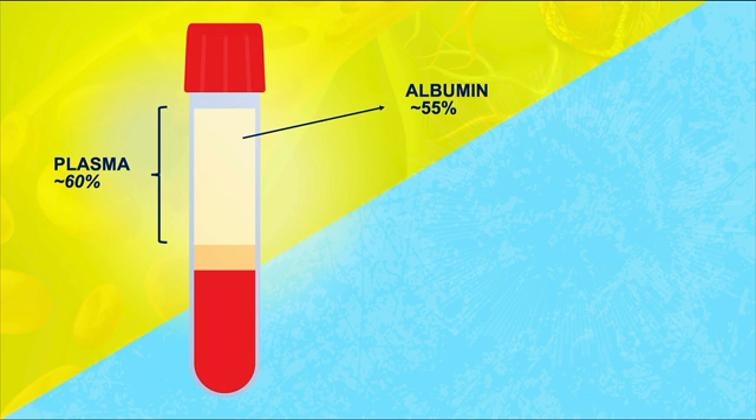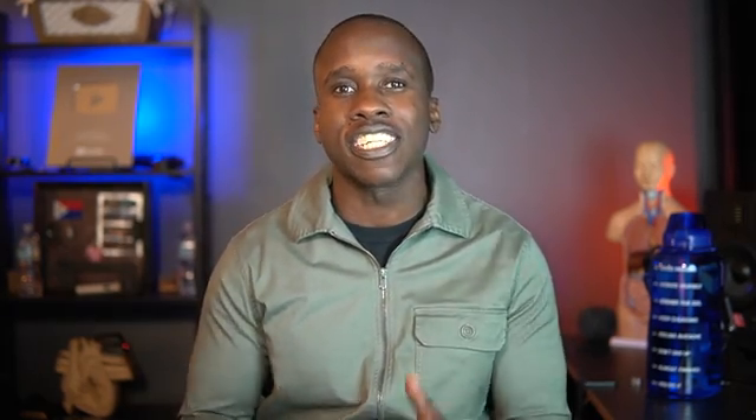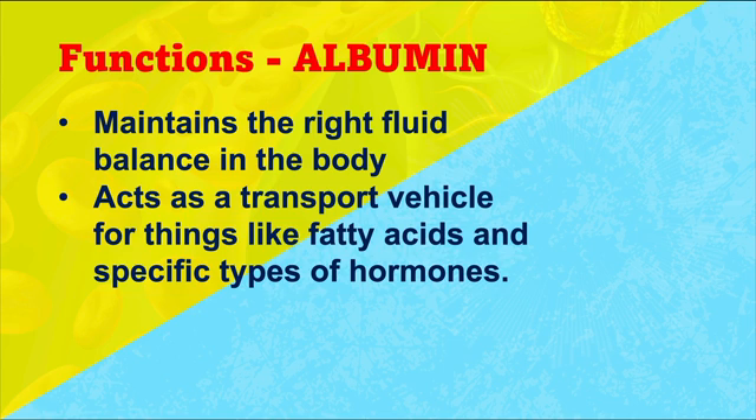Now let's talk about the top three proteins found in the plasma. The first one is albumin — the one we find in the highest concentrations in the blood plasma, making up about 55% of the protein content. Albumin has two very important functions: it helps to maintain the right fluid balance in the body, and it acts as a transport vehicle for things like fatty acids and specific types of hormones.